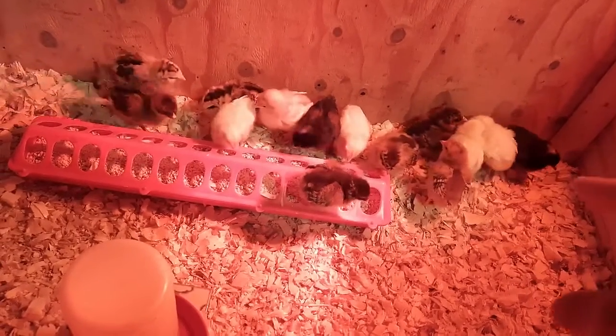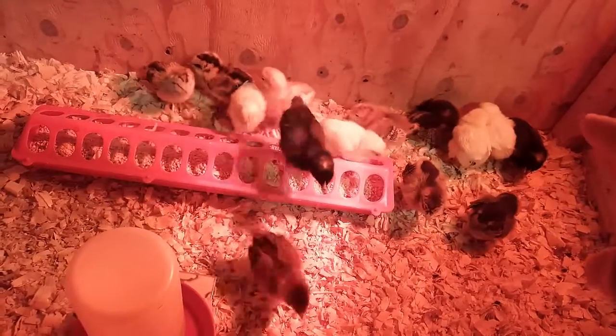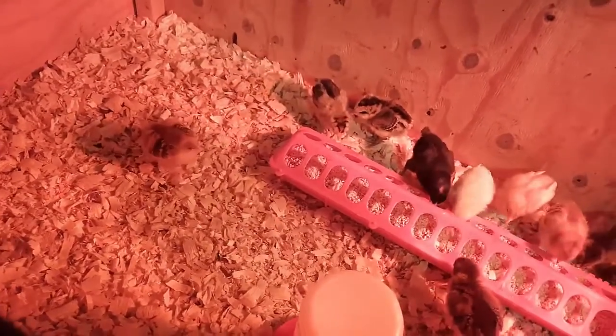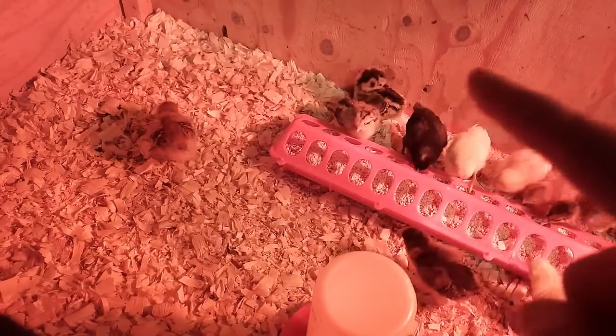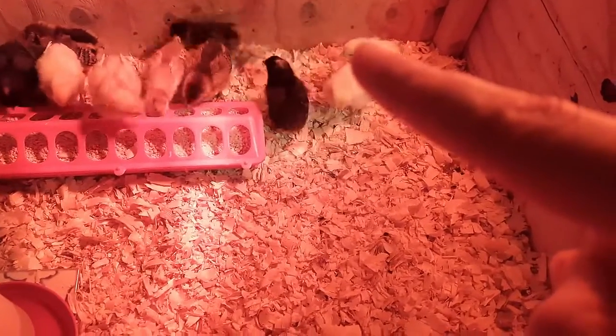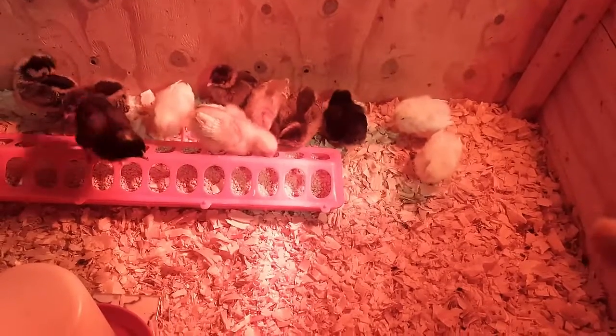They've started to get little bitty tail feathers. You can see their actual tail — little butts are not just fuzzy anymore. I think all of them: the Easter Eggers, the Barred Rocks for sure, and one of my Rhode Island Reds — both of them have them. And then those Easter Eggers have got them too. That one that might be my male, his aren't as pronounced as everybody else's. And then my little wonky foot over here, she doesn't have any either. But everybody else is starting to get their little butt feathers, which is super cute.